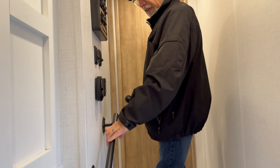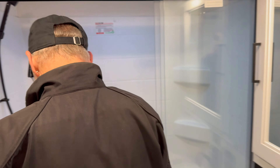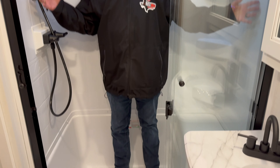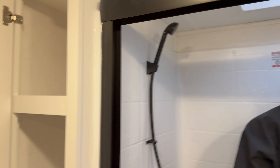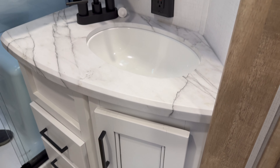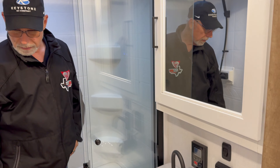We've got this nice assist handle for going up the steps. We've come to the bathroom. We've got good storage — I can certainly fit in here very comfortably. Got plenty of headroom. Medicine cabinet, solid surface countertop, and this is the controller for the tankless hot water heater, so endless hot water. Porcelain toilet — all the goodies that we've got here.